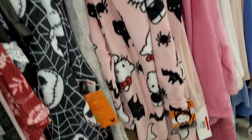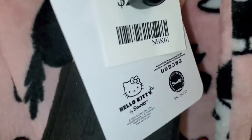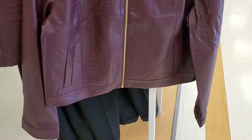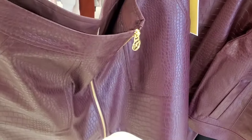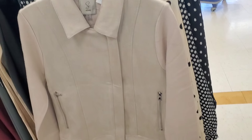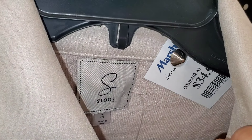I also found cute Hello Kitty sleepwear for $24.99, though there weren't many sizes. There was a new jacket for $50 super cute for this time of year, with a matching mini skirt for $30. I also found a new piece that looks like a jacket but is actually sweater material — so soft and great quality — for $30.